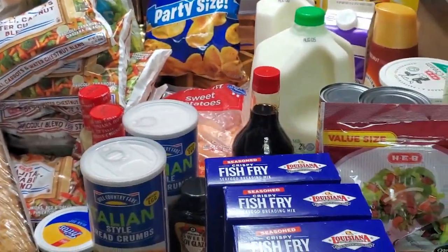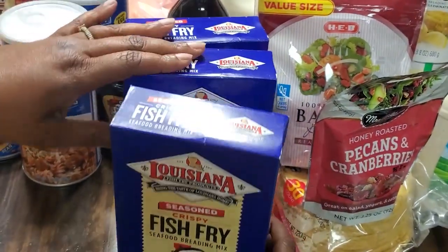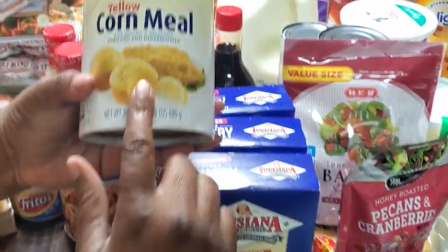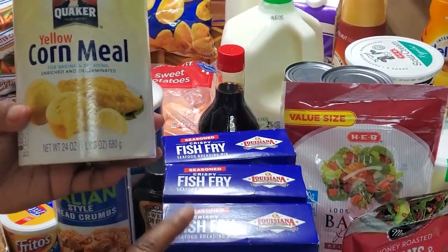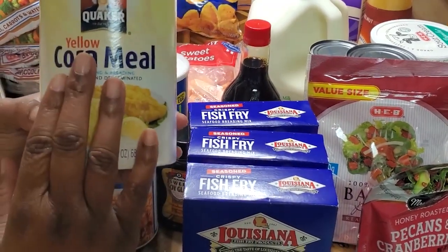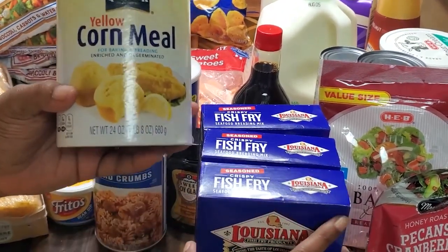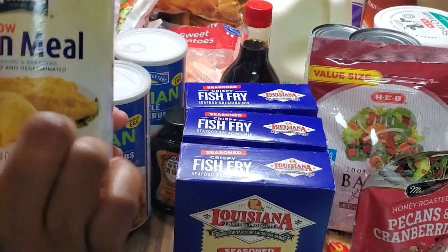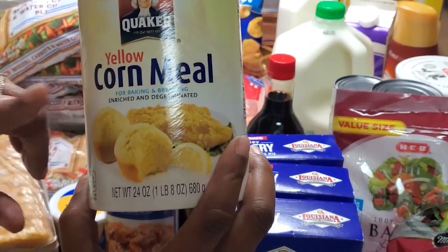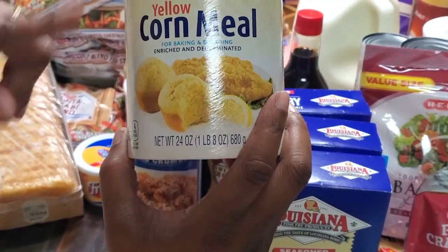We have three boxes of Louisiana fish fry, already seasoned. I normally take this and mix it with my Quaker cornmeal, because sometimes this can be too salty out of the box. A good friend gave me the suggestion to mix it with this particular brand of cornmeal and it really balances it out. We have two of these cornmeal ones. Mama, if you're watching — don't make cornbread with my cornmeal; this is not for that. I got some different cornmeal for you to make cornbread with.